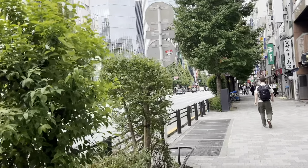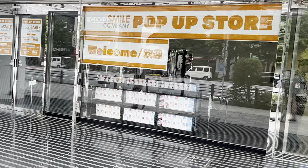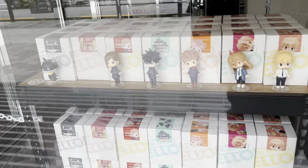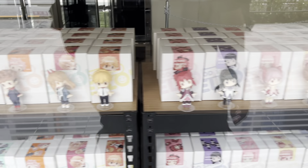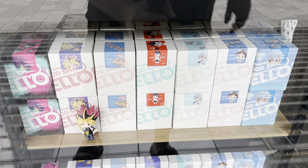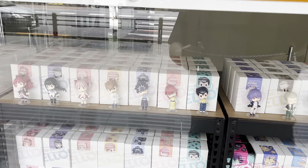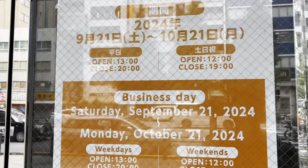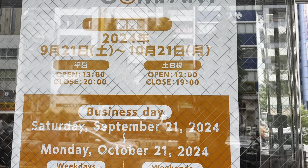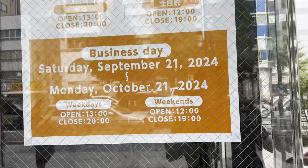Here we are on the other side of Chuo-dori. There's a pop-up store by Good Smile Company. Here we've got figures of Jujutsu Kaisen, Madoka, Yu Yu Hakusho, Ghost in the Shell, Evangelion, Yu-Gi-Oh, and Astro Boy. If you're interested in these mini figures, here's the place to come. This pop-up runs from September 21st to October 21st — four days left — so who knows what will pop up next.